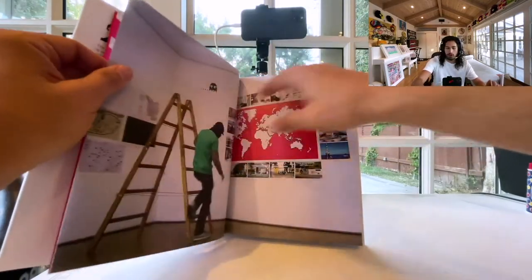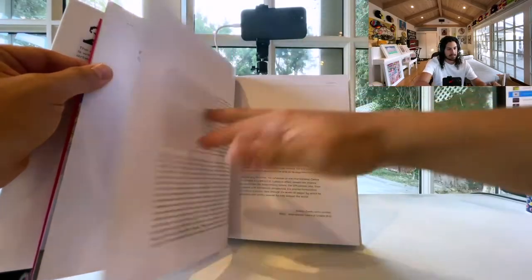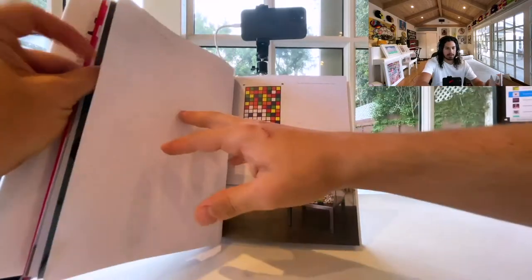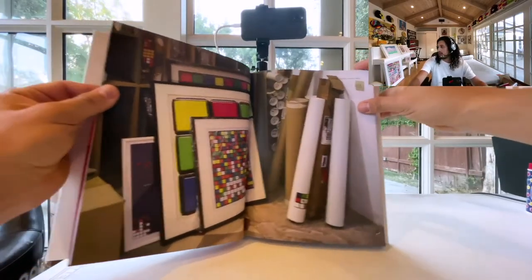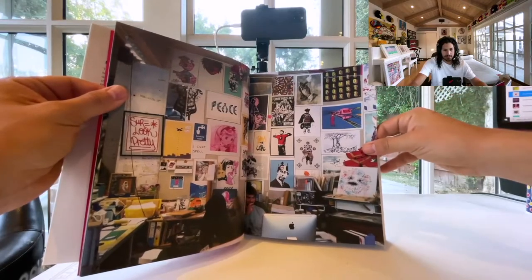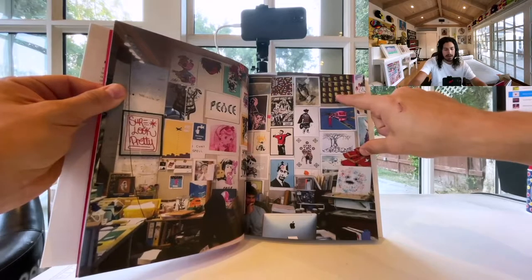So that's the foreword. Let's start flipping through. I'm not going to read this because I wouldn't normally do that — I would just flip through. So a lot of Rubik's Cube pieces, a lot of just inspiration for other print work.